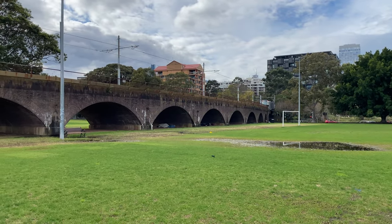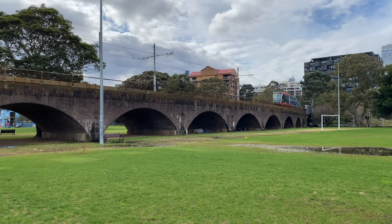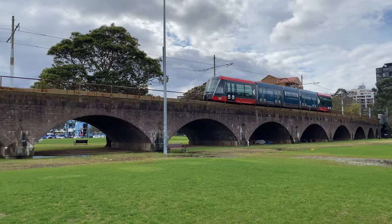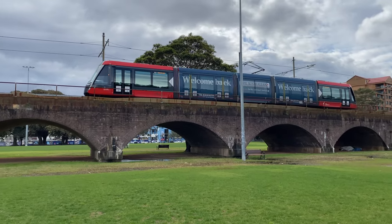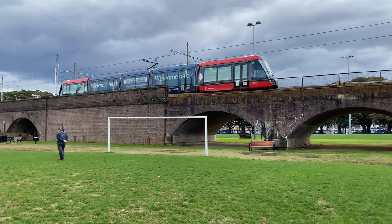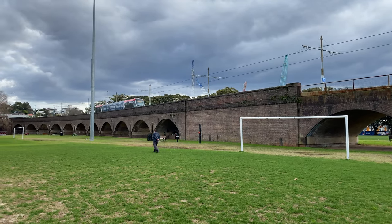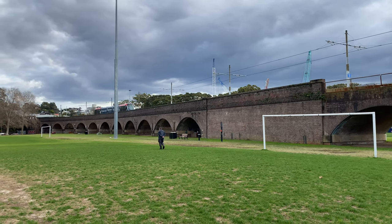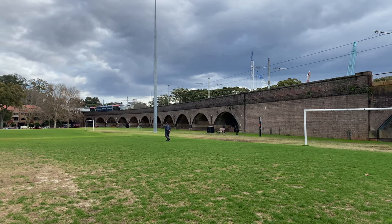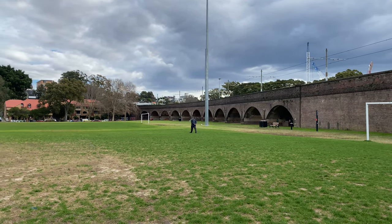I'm now on the other side of the Wentworth Park viaduct, and this tram has just left Wentworth Park heading west towards Dulwich Hill. This tram will disappear from view when it goes over the Wentworth Park road bridge, which also marks the end of this viaduct.